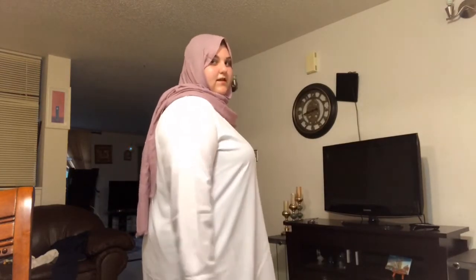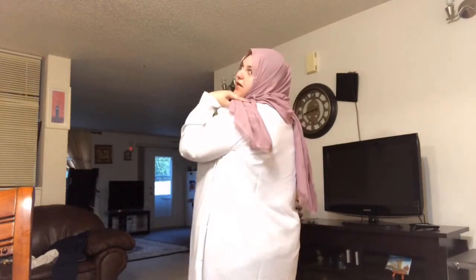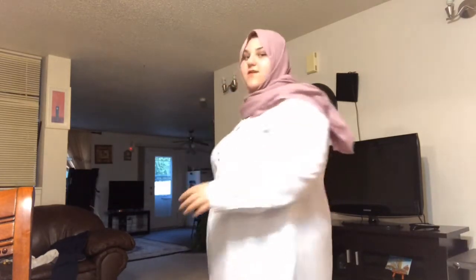Here's the view from the side and from the back. Moving on to the next one.